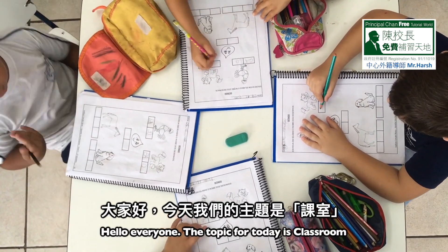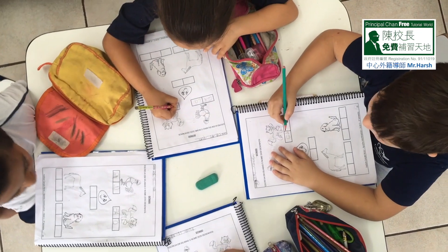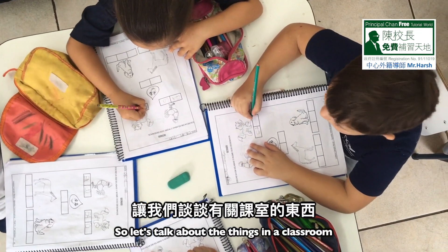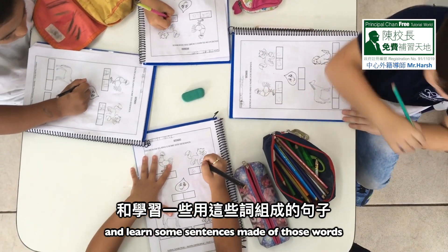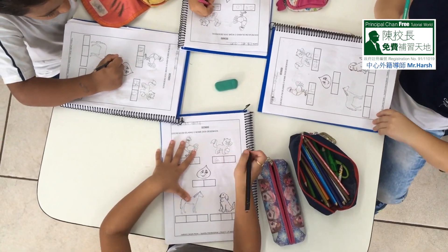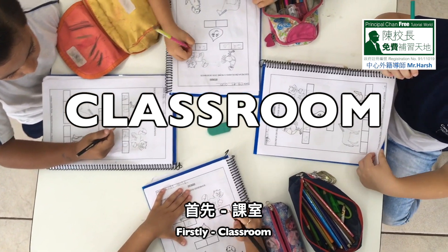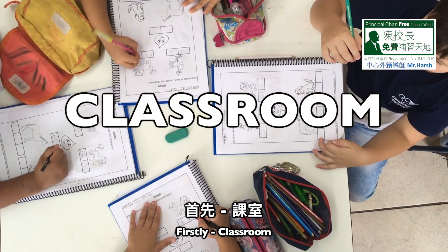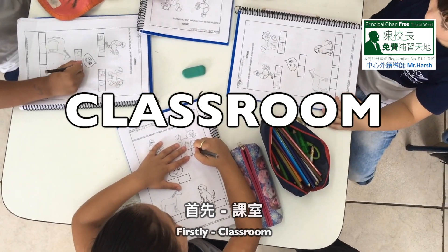Hello everyone! The topic for today is classroom. Let's talk about the things in a classroom and learn some sentences made of those words. Classroom: C-L-A-S-S-R-O-O-M, classroom.